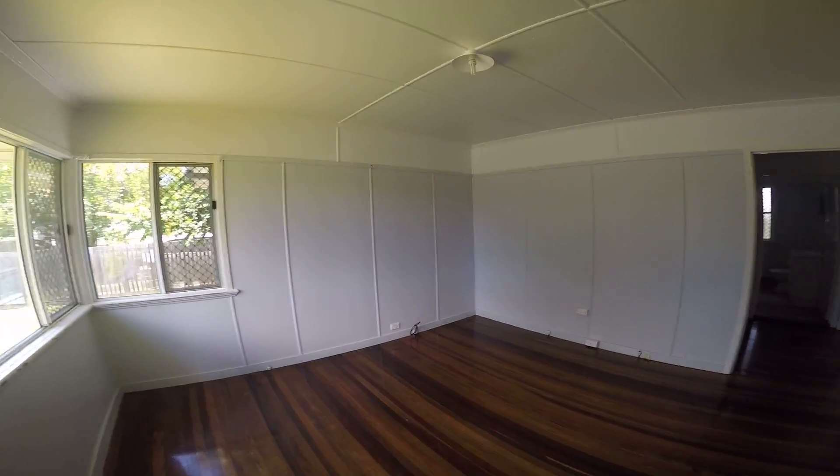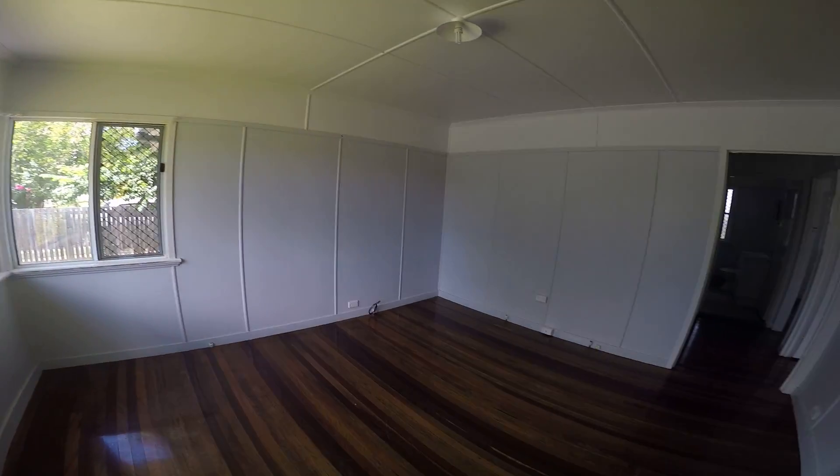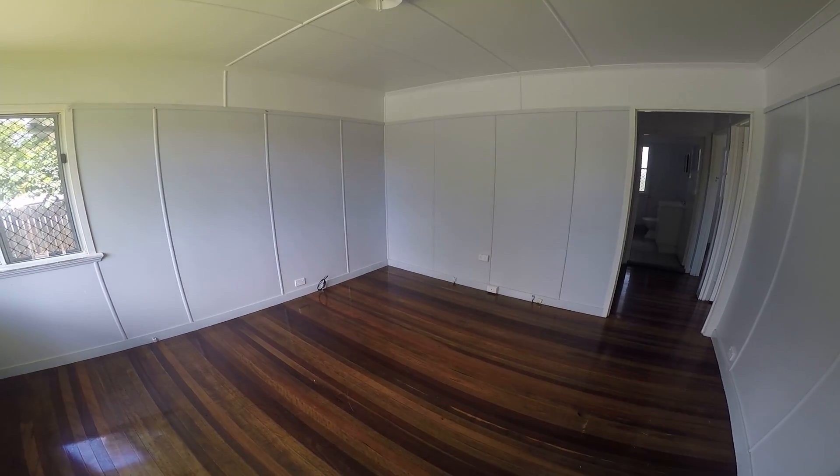Enter into the living area. One of the first things you'll notice — security screens on all the windows and the doors, and nice polished floors that feature throughout the property.